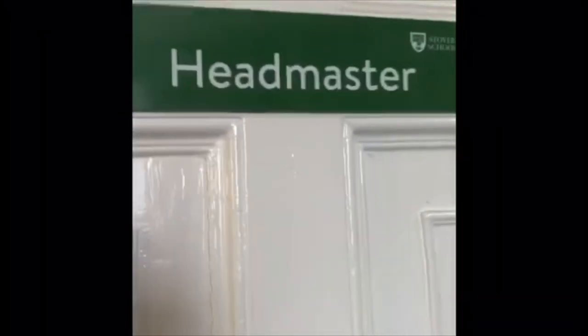Alright, now let's go upstairs. Now that we're at the top of the stairs, in here it's the headmaster's office. This is my Dad's office in here. Pretty cool.